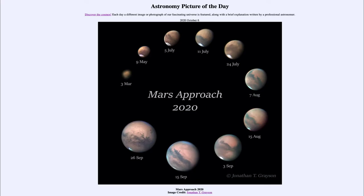Greetings and welcome to the introduction to astronomy. One of the things that I like to do in each of my introductory astronomy classes is to begin the class with the astronomy picture of the day from the NASA website, that is apod.nasa.gov/apod. And today's picture for October the 6th of 2020 is titled Mars Approach 2020.